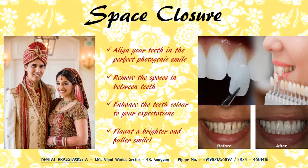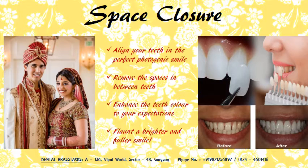Get a beautifully aligned smile with dental laminates. Remove the unwanted spaces and enhance your smile to your expectations.